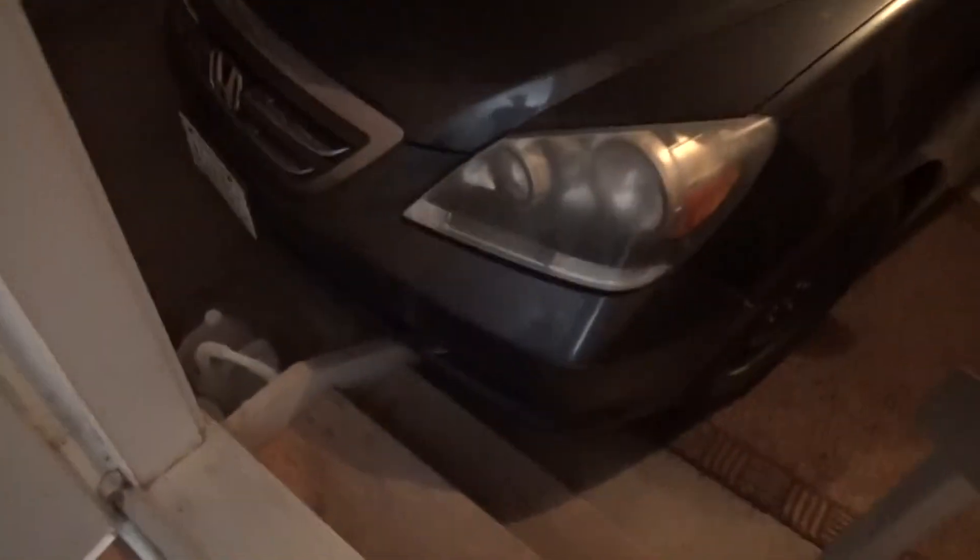The garage — we'll turn on the light real quick. Got a nice drive and a garage door. The car is in here too.